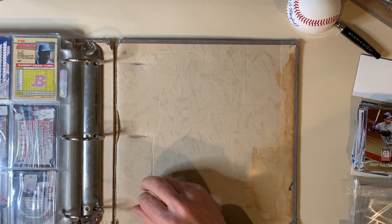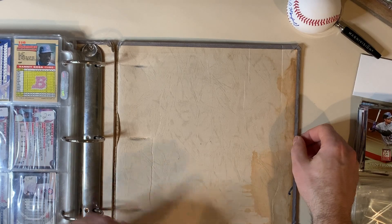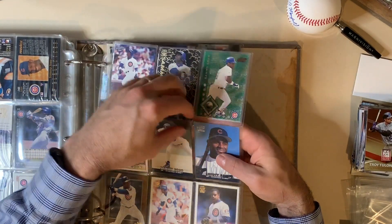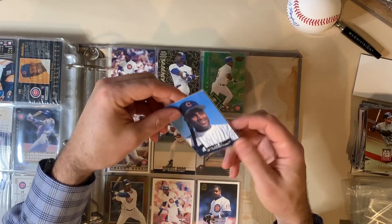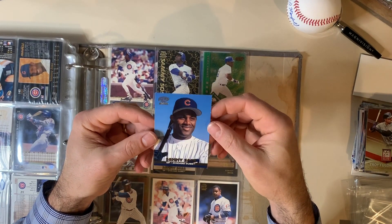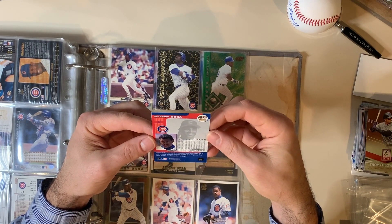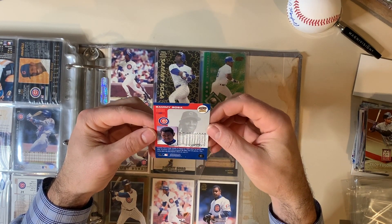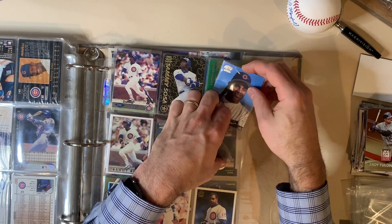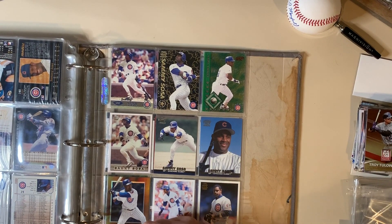The cards are in somewhat rough condition in some cases, but in other cases they're pretty decent. They're all protected — some in penny sleeves, some not. Here's a specific Pacific 2000 card — the corners are a little dinged up, but look at that — Cubs, Sammy Sosa, year 2000, Pacific 2000. Very cool. I haven't seen a lot of these cards before. Let me know if you're interested in Sammy Sosa or Mark McGuire cards. Thanks for watching — I've got about 40 more binders to go through, so this is episode number one.